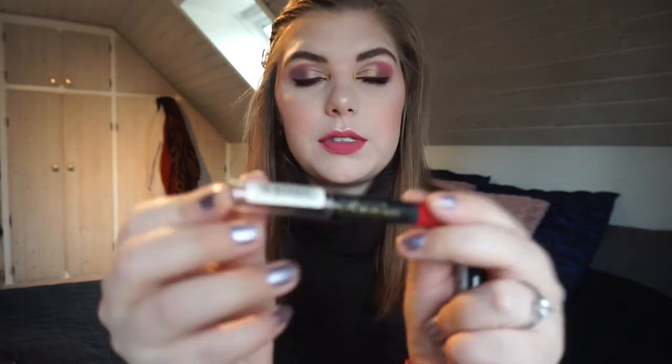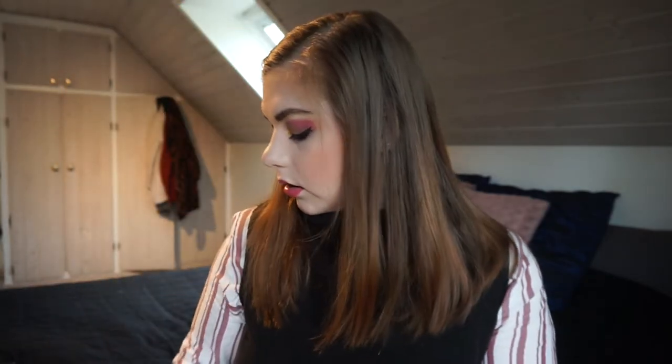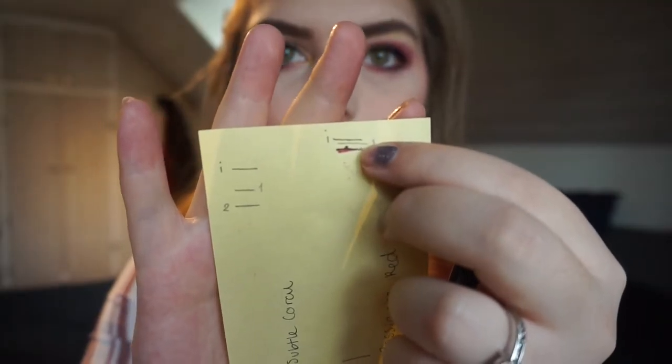The next one is my Max Factor Color Elixir Giant Pen Stick. I really really love this — I wore it yesterday and reapplied like two times. As you can see there is quite a bit of progress, and that is just from using it yesterday, so they go fast. Red is something I really need to focus on and use up because I have a lot.